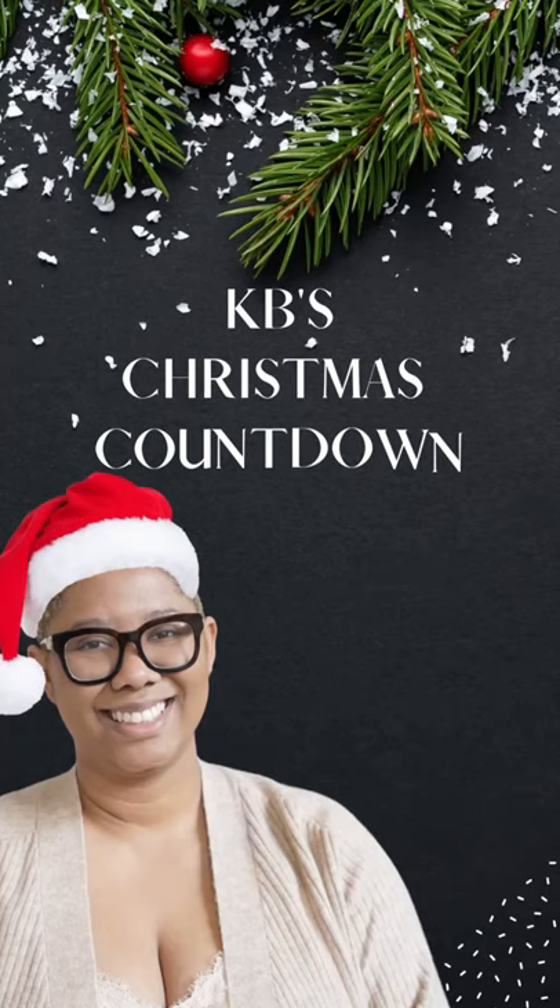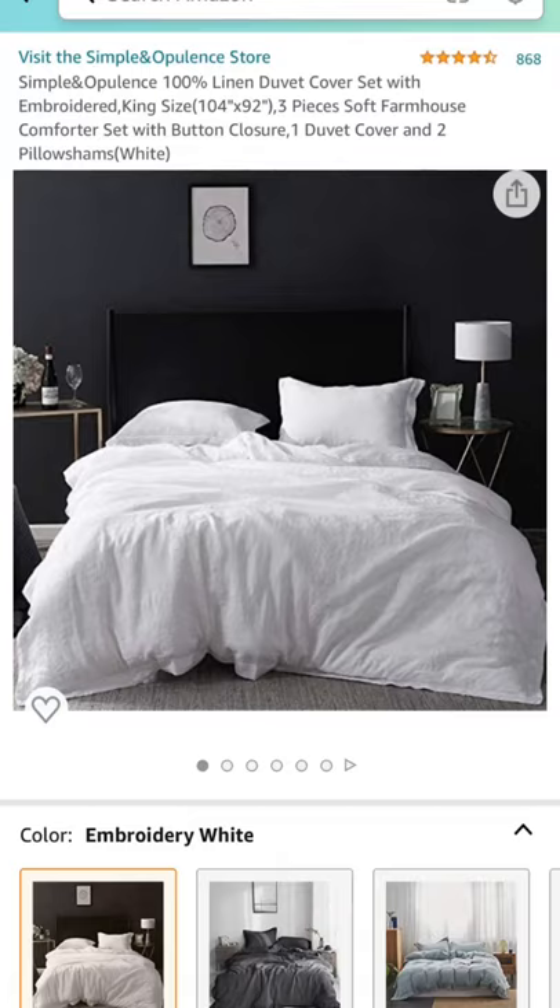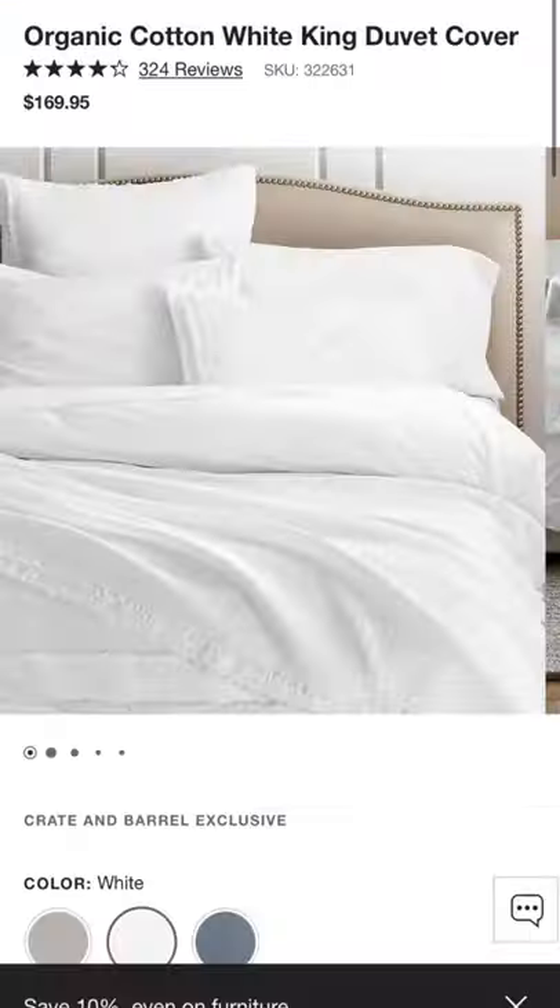Welcome to KB's Christmas countdown. Today we're talking duvet covers for the linen lovers. We have this one from Amazon — it's very soft and super affordable, plus it comes in a ton of colors.